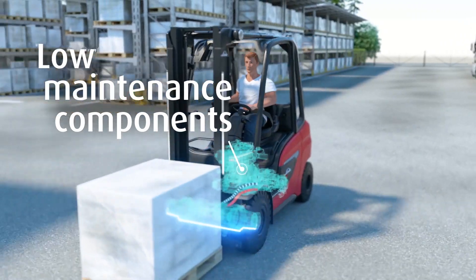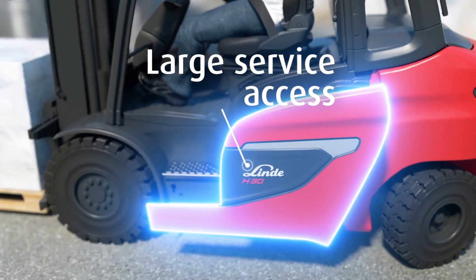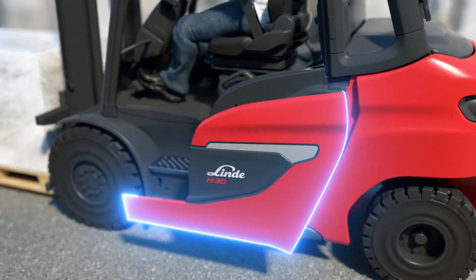Low maintenance components and easy access for servicing ensure high uptime and low costs.